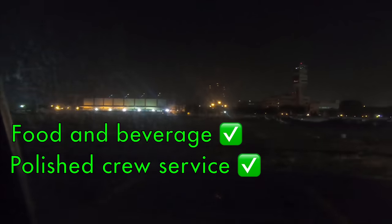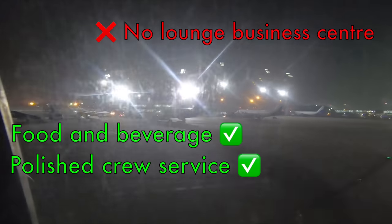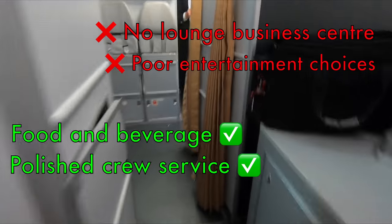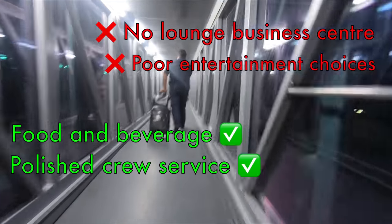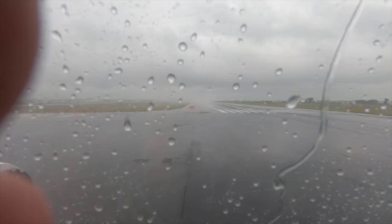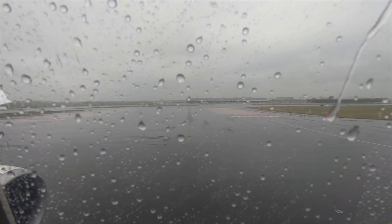A couple of things Alitalia could really think about improving. Firstly, put a business centre in your business class lounges — not everyone is there just to eat and while away the time. Secondly, they can improve their in-flight entertainment selection. This was a flight to India but North America is a big market for Alitalia, and to capture Western tourists they're really going to need to up their game on in-flight entertainment. That's all for this video. I hope you'll subscribe and I hope you've enjoyed coming with me to Delhi. Until next time, see you around.